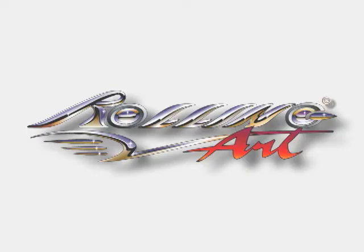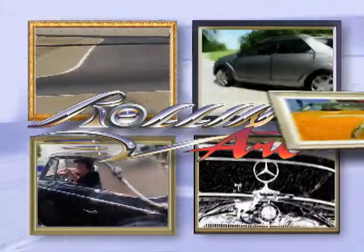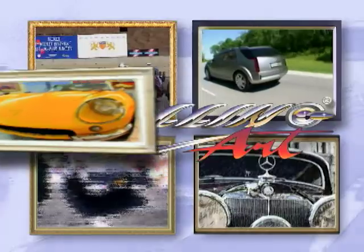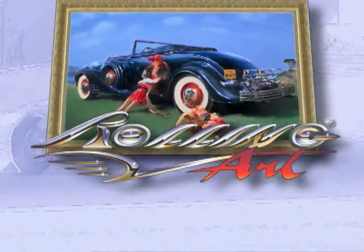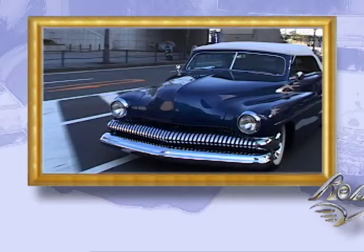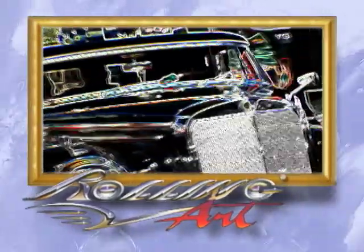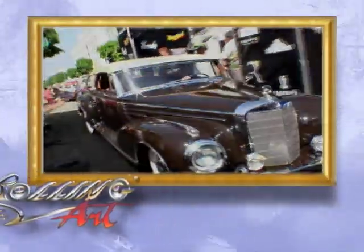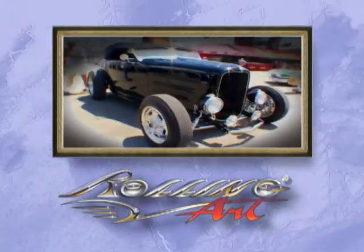I'm Connie Stevens on Rolling Art Television. Welcome to Rolling Art. We invite you to join us on an all-encompassing artistic journey through the mind of design. Now, let's join Rolling Art expert Ken Gross.